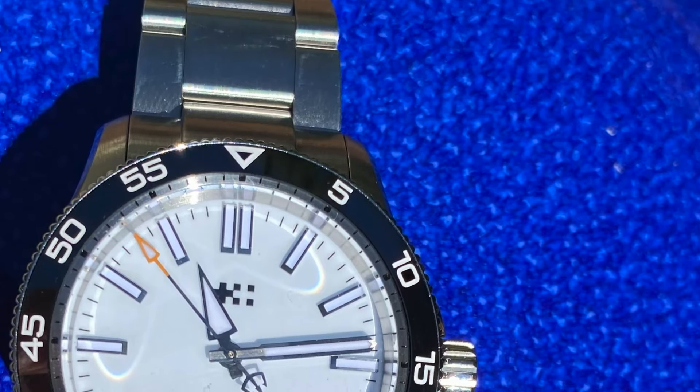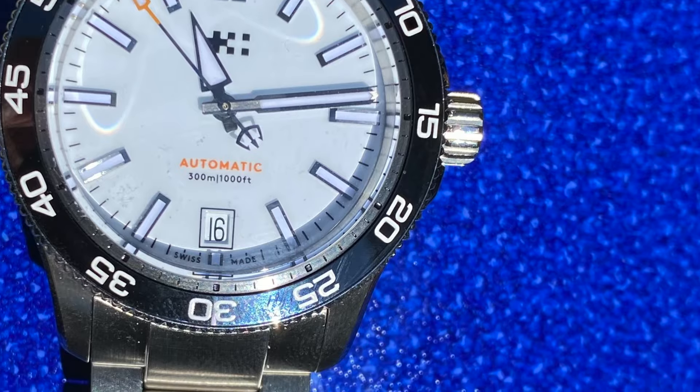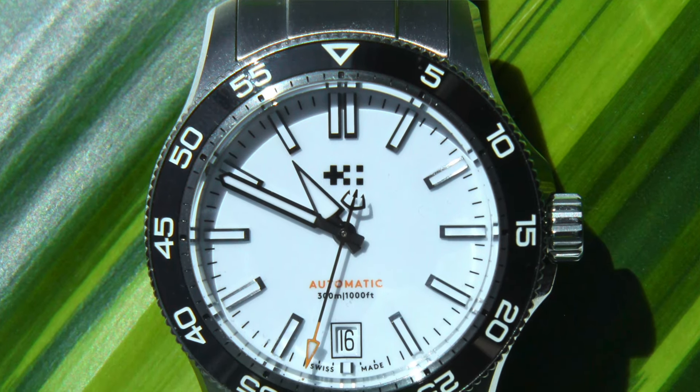One of the biggest complaints online is the size of the buckle clasp. I personally had no complaints — it was pretty comfortable, especially with the micro adjustments. In contrast, I'm wearing the Mission to Saturn right now and this is the worst strap I've ever worn — it's a very common complaint. Just look at the size difference of this strap in comparison. For the Christopher Ward, I had no complaints whatsoever about the buckle.